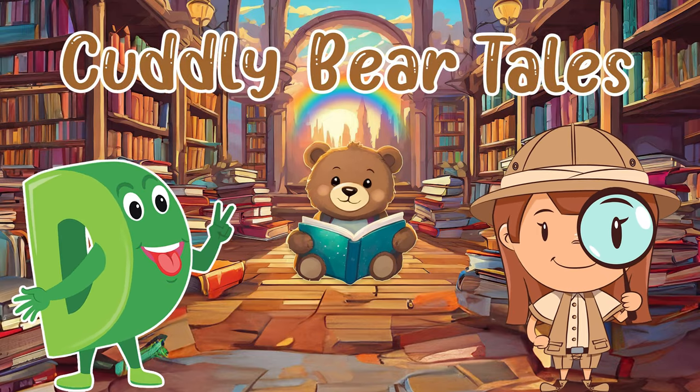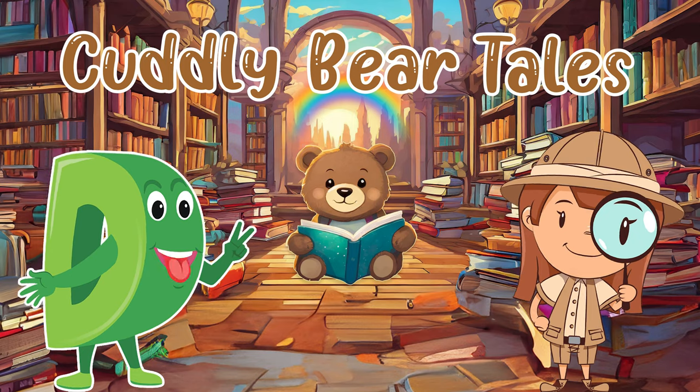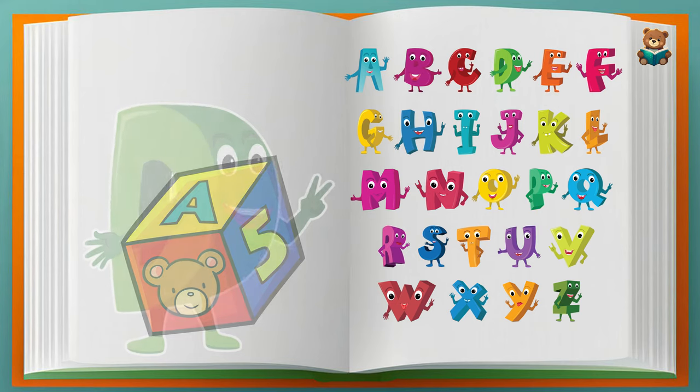Hello boys and girls and welcome to Cuddly Bear Tales. Let's learn the alphabet together. Our letter for today is D.